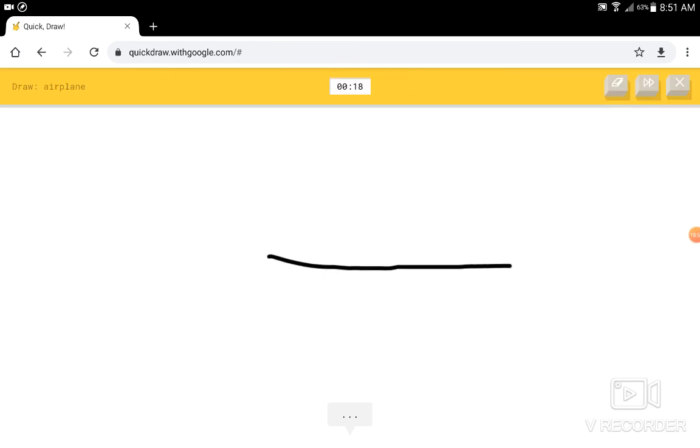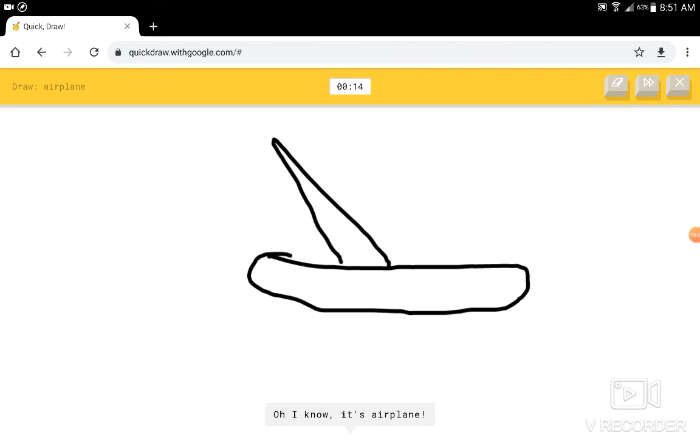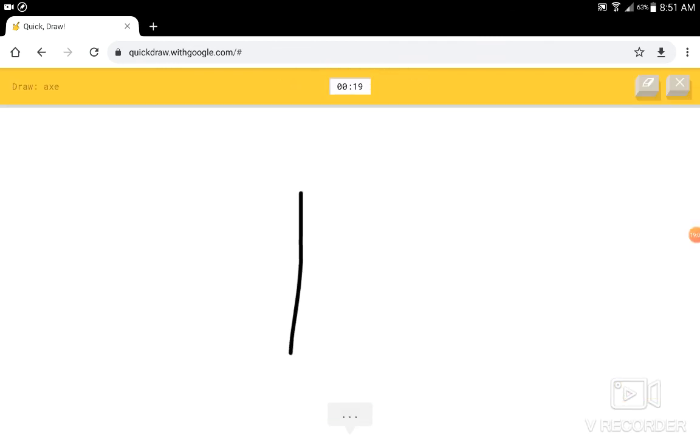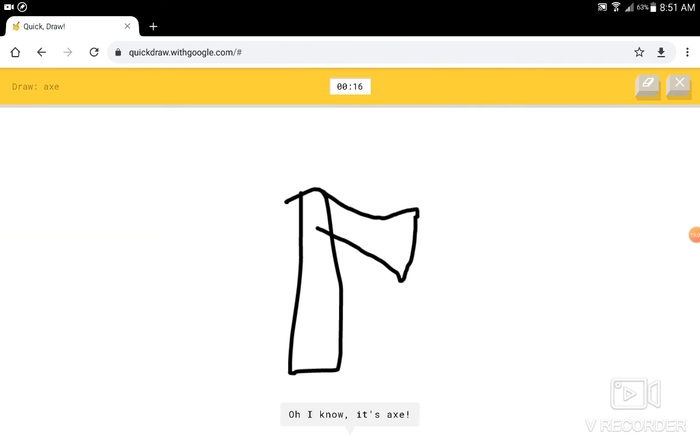Airplane. I see a screwdriver, or canoe, or spoon, or shoe. I know — it has an airplane. Alright, cool. Axe. I see a marker, or pants. I know — it has an axe. Okay. Blue, like one or two more rounds.